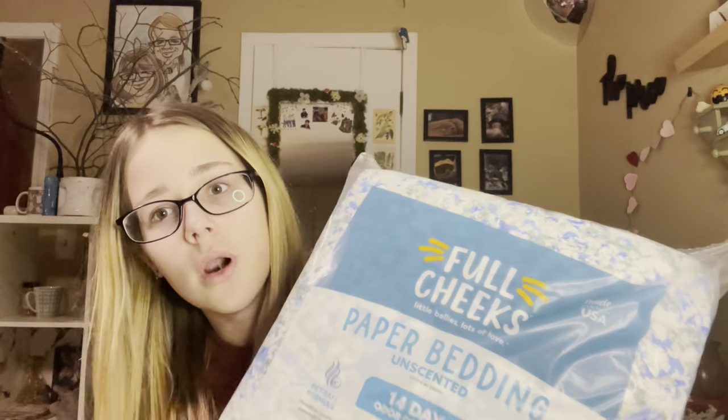Even the one dollar section, which is usually where I get my holiday hamster things, had no Easter items at all. We went into the actual Easter section and they had literally nothing — barely any candy either. I must be too early, but that's really sad because I don't think I'll be able to go back during Easter time.